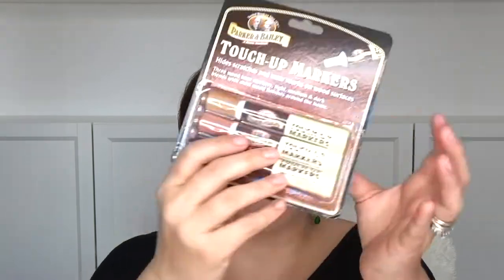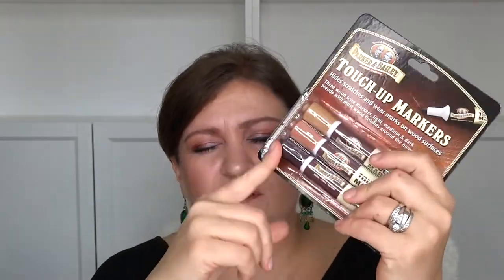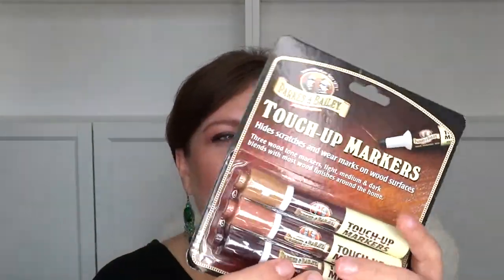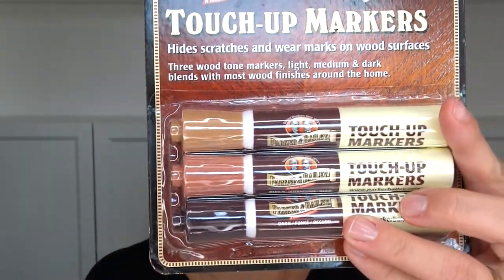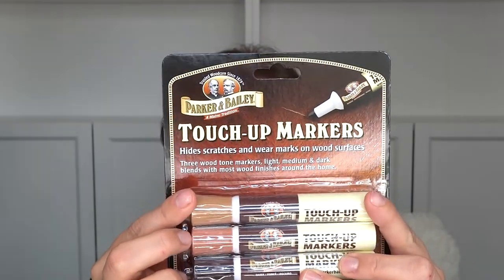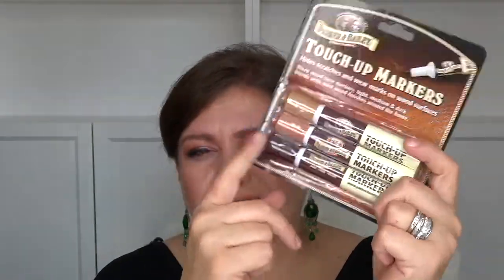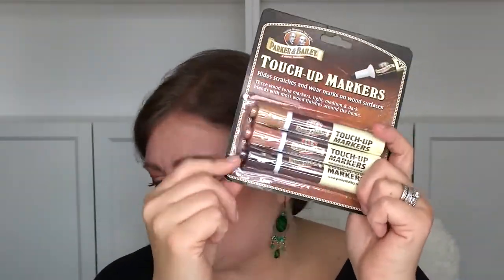The next thing I got were these wood markers. I have a few pieces of furniture that got scuffed when we moved, so I thought this was a good find. It was only $3.49 and it has three shades — ideal for scratches, worn edges, and surface chips. I have a couch in my office that could really use this.